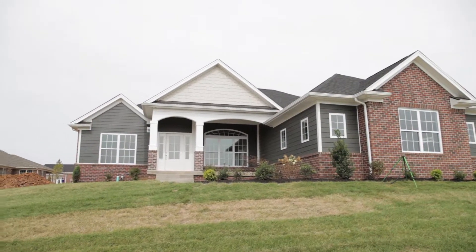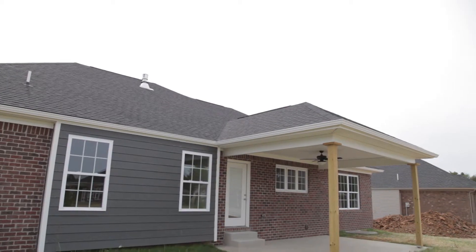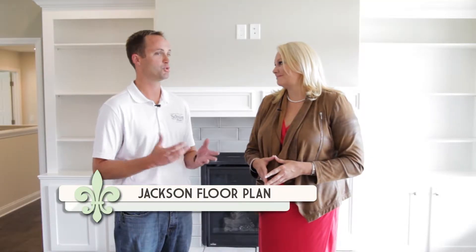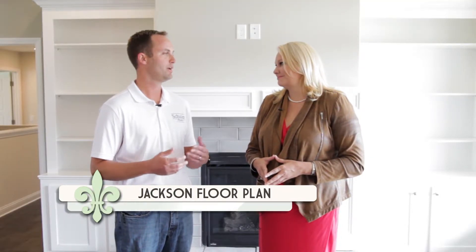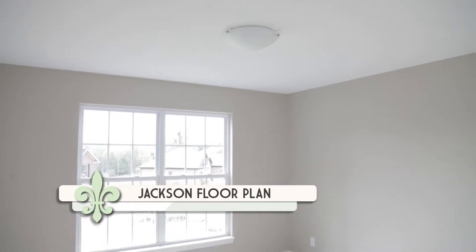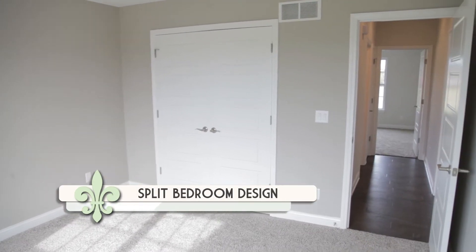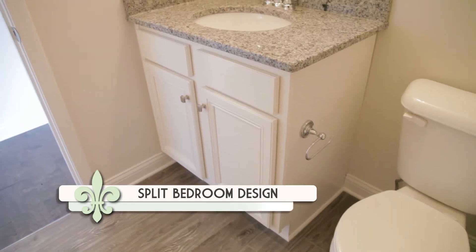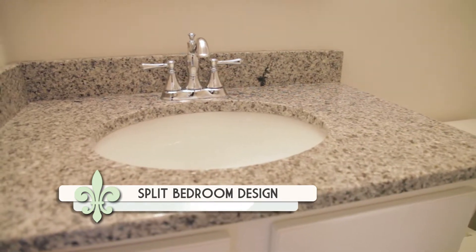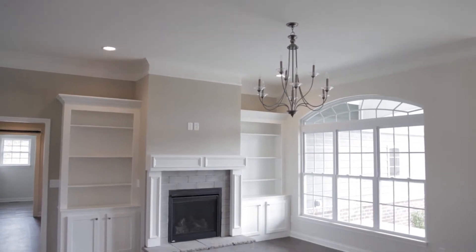We are in your model home here in the development, and you were telling me that this is your most popular floor plan. Yes, this is our Jackson floor plan. It features three beds and two baths on the main floor, an additional fourth bedroom and third bath in the finished basement. People love this plan for a lot of reasons — one is the split bedroom design where the master suite sits behind the garage and the two spare bedrooms are on the other side. They also love the openness between the kitchen and great room. Everyone can envision this space as a place they can entertain and have their family enjoy every day.